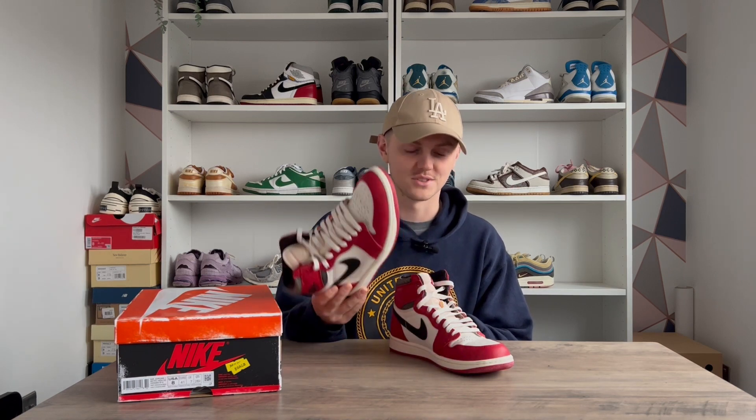They rightfully deserve to be sneaker of the year in my opinion. I saw a leak of the Reimagined Black Toes possibly coming out, and I can see that with how popular these are, Nike might end up releasing a bunch of the iconic Jordan 1 colorways — like the Royals and Shadows — in this 85 Reimagined style. I'll be down for that. I actually don't own that many Jordan Ones, just the Unions and the Mochas, but yeah, it's been a great addition to the collection. I've seen people refer to them as the red pandas — they've been everywhere.